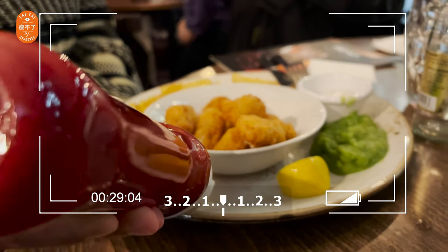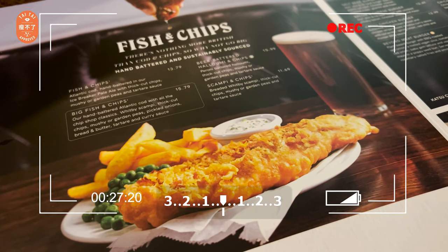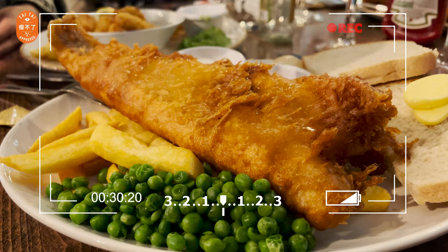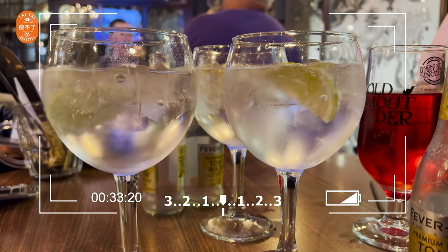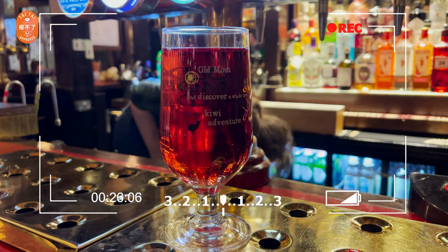Inside the pub, most people order fried scampi and fish and chips. They have two types - normal fish and chips, or you can upsize to the giant one. I had the giant one, of course, because I wanted to try. The drinks are quite interesting too. Even though I don't drink alcohol, there's a wide selection of beverages. I had a wild berry cider - so nice and it goes so well with all the food.